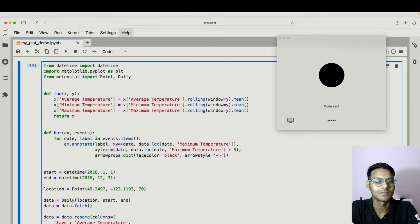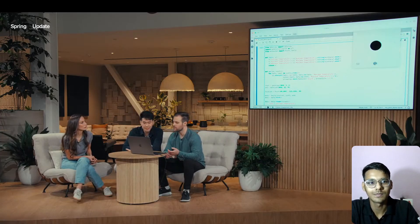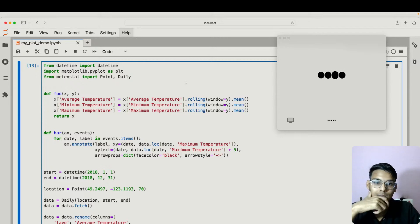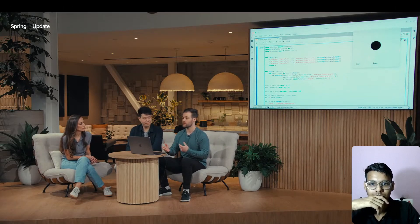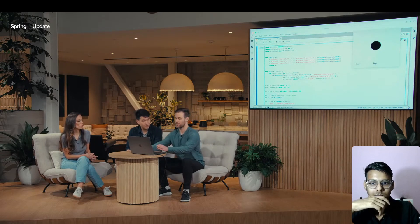'Could you give me a brief one-sentence description of what's going on in the code?' 'This code fetches daily weather data for a specific location and time period, smooths the temperature data using a rolling average, and annotates significant events.' 'There's this function foo — can you describe what the plot would look like with versus without it?' So far ChatGPT has only been able to see the code, and now I'm going to run it and use the vision capabilities of the ChatGPT desktop app so it can see everything on the screen.